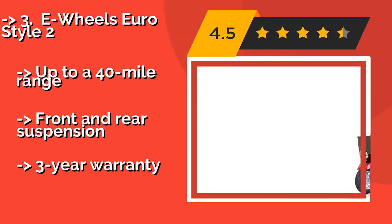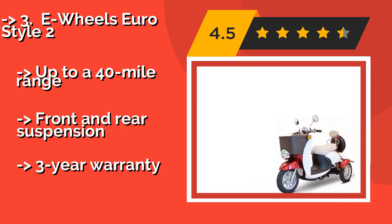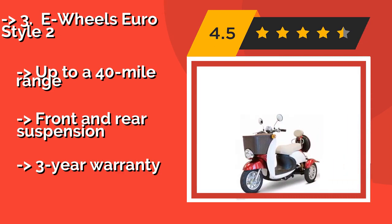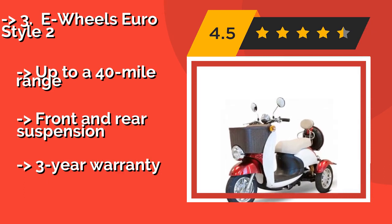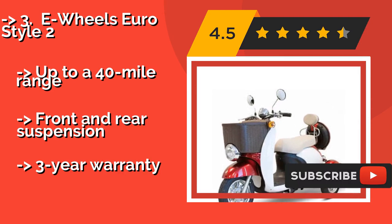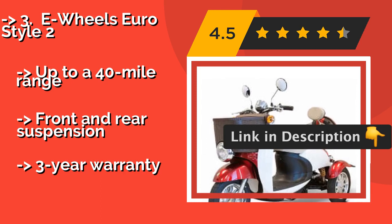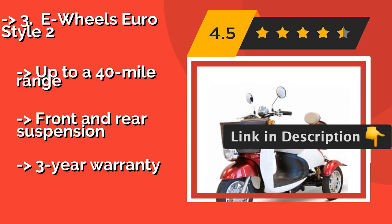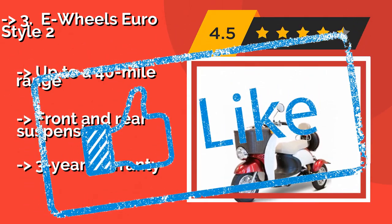The E-Wheels Euro Style 2. A solidly mounted basket, detachable storage case, and under-seat compartment give the E-Wheels Euro Style 2, approximately $1,899, plenty of room for holding groceries and other personal gear as you scoot around town on this very practical vehicle. Up to a 40-mile range, front and rear suspension, but comes with a three-year warranty.